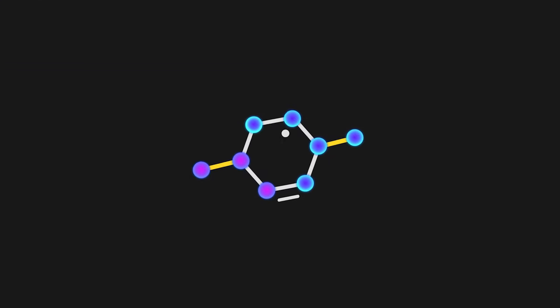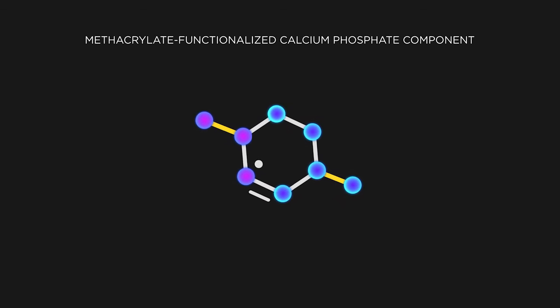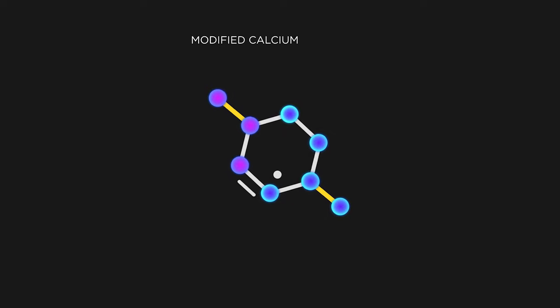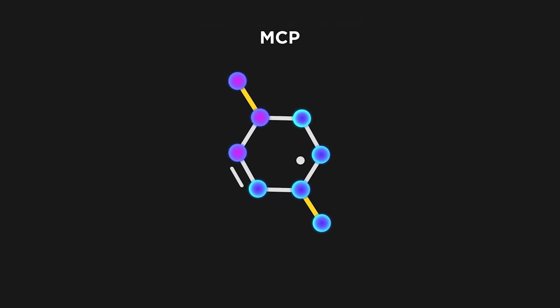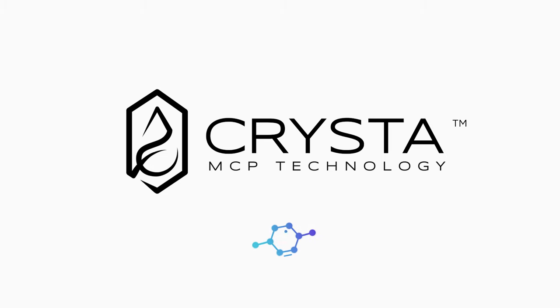Today, Pulpdent announces that the molecule known as methacrylate functionalised calcium phosphate component — or simply modified calcium phosphate, or MCP — will guide a new generation of biomimicking materials for the company. Under the trade name Krista, MCP will be immediately available in a family of dental products.